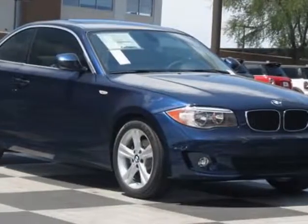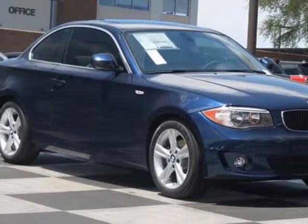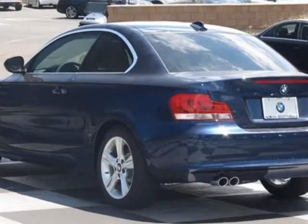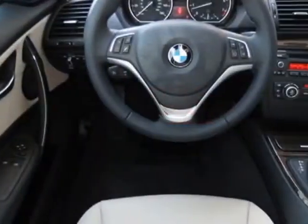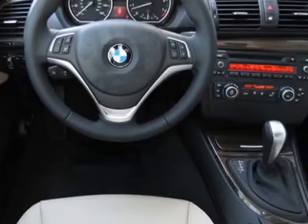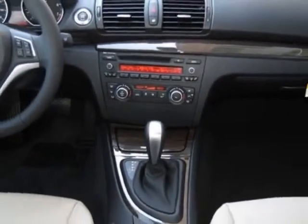Come take a look at this new 2013 BMW 1 Series. For your protection, this vehicle has a full factory warranty. This 1 Series boasts a 3.0 liter engine and has a 6-speed Steptronic transmission.